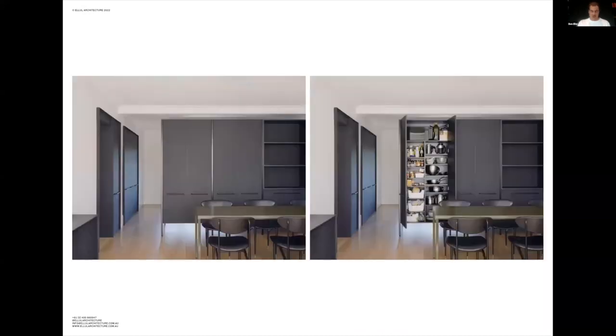A freestanding joinery unit divides the bedroom from the living area, providing much needed storage to both spaces. The unit is elevated on legs and held up to the ceiling to maintain a sense of space while providing privacy.